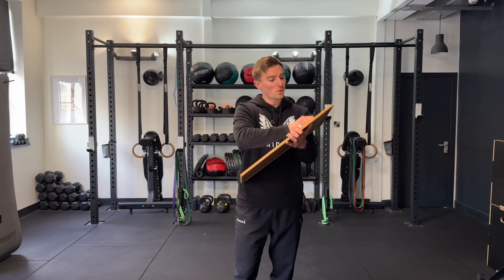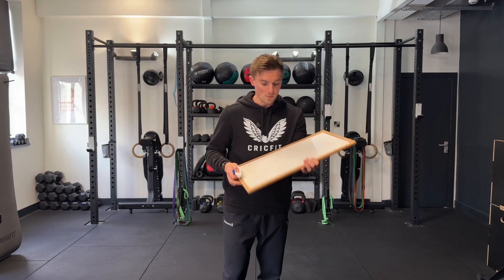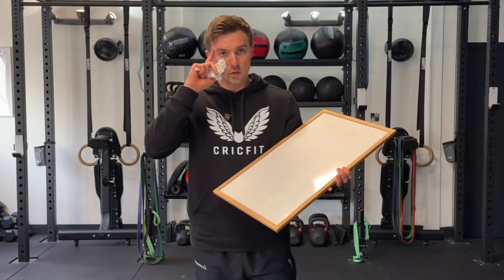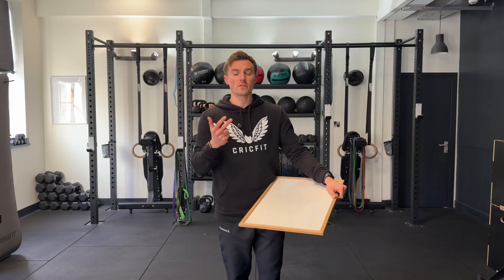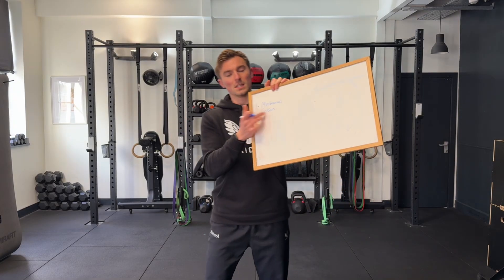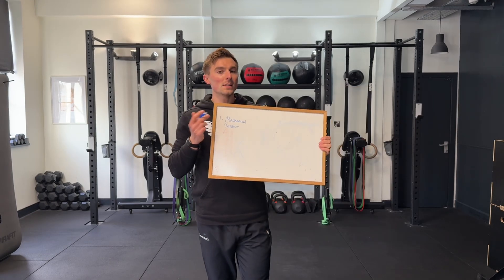Now we know why building muscle is important, let's think about how we actually build it. There are three main mechanisms of muscle hypertrophy — essentially three ways your body gets a signal to grow. Number one is mechanical tension, and this is the big one. Every time you lift a weight or apply force against resistance, your muscle fibres experience tension.